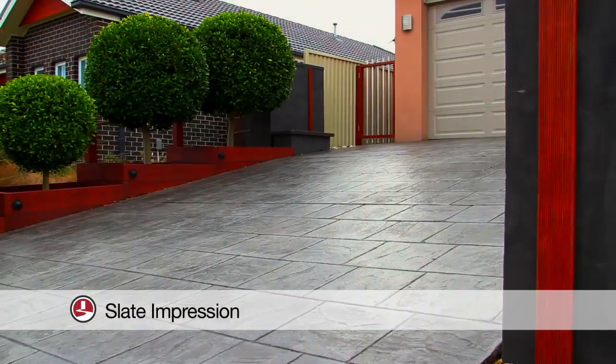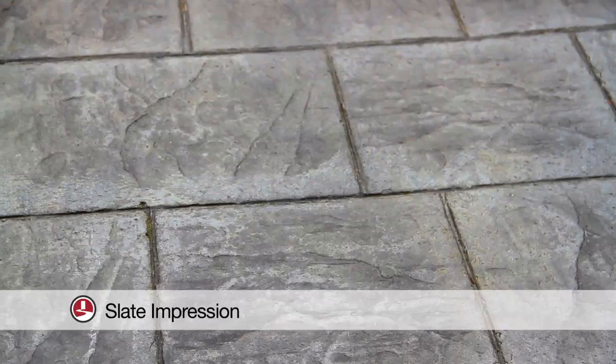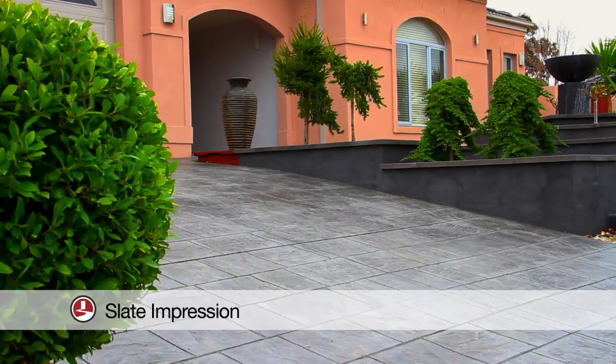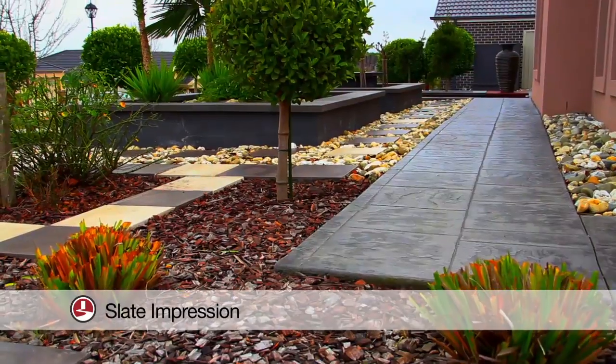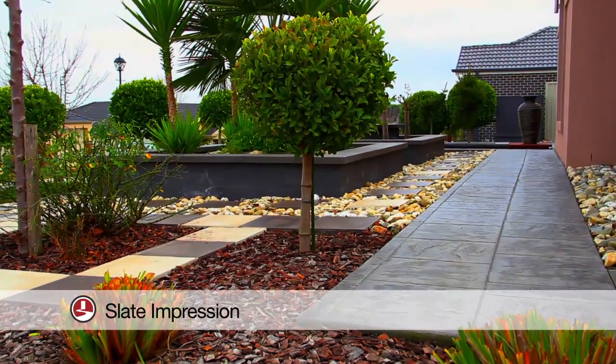With a combination of colours to create a two-toned effect, Slate Impression gives texture and depth to your outdoor area. Slate Impression concrete has the benefits of being easy to clean and can be sealed to give a glossy finish. Also, with a large range of colours to choose from, there is a combination to suit every home.